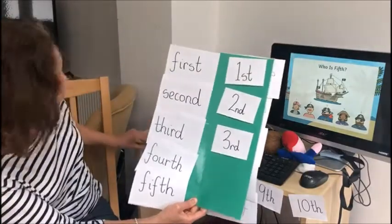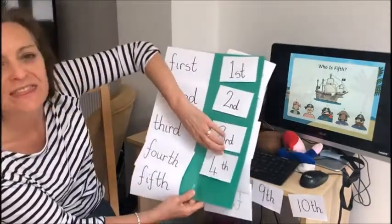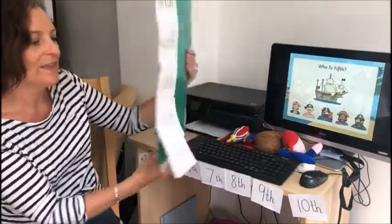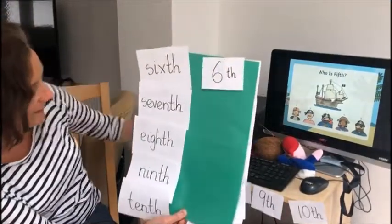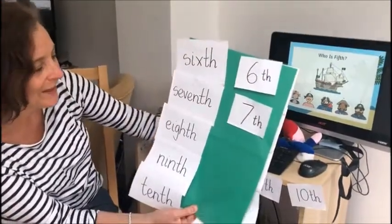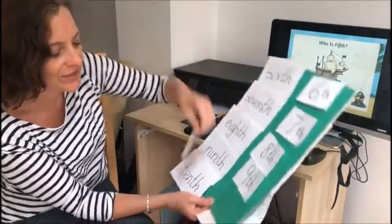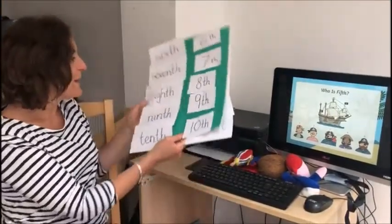Fourth is a four with 'th'. Fifth is a five with 'th'. Sixth is just a six with 'th'. Seventh is a seven with 'th'. Eighth is an eight with 'th'. Ninth is a nine with 'th'. And tenth is a ten with 'th'.